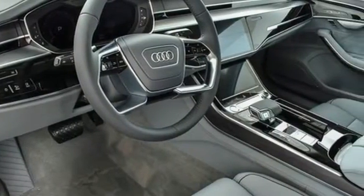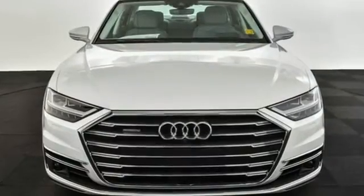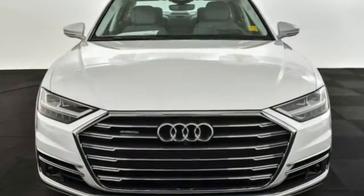Audi doesn't follow trends — it sets them. There's even more to see in person. Take it for a test drive today.